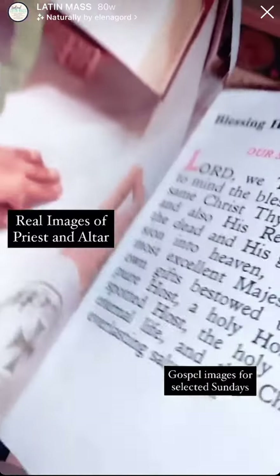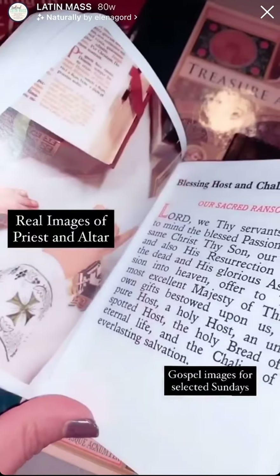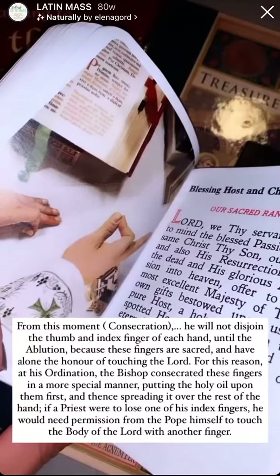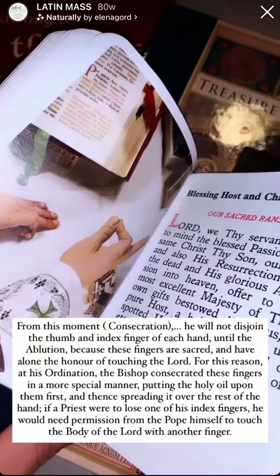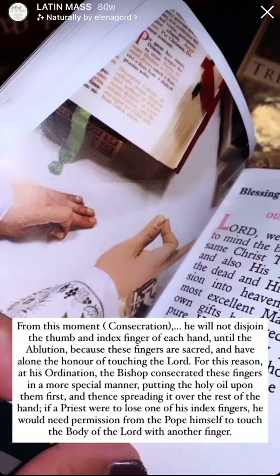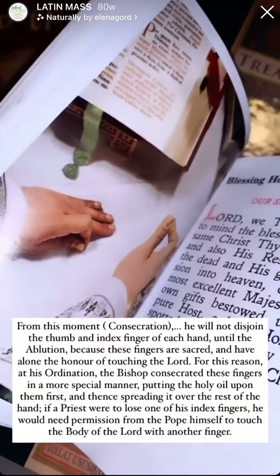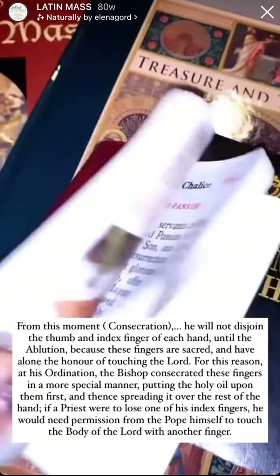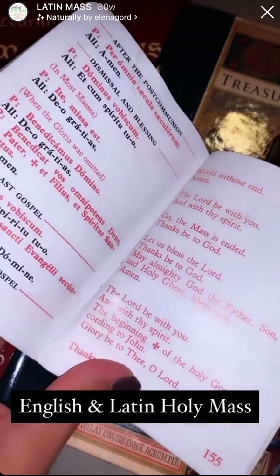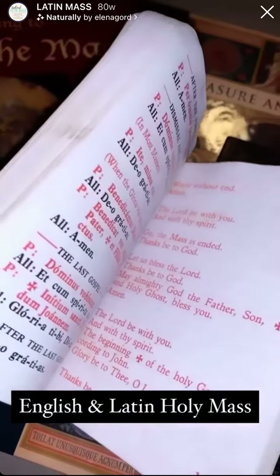They have images of what's taking place at the altar, which is great because the little ones have a hard time seeing sometimes, and it's just hard in general to see what's happening at the altar. My boys in particular are really drawn right now into the hands of the priest, so this one has been well loved by all of them. In the back, it also has the Latin and English Holy Mass broken down for the more advanced child.